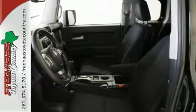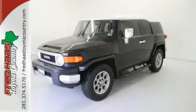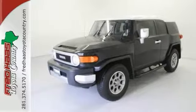Steering wheel controls and stability and traction control. Its low miles indicate this vehicle was merely gently used. Come take a test drive today.